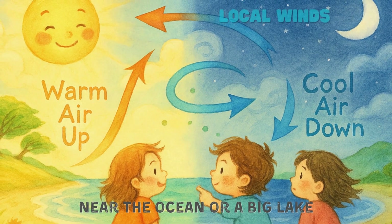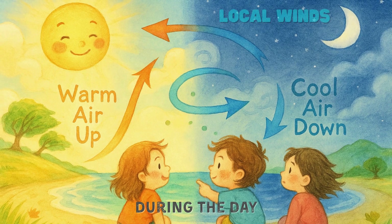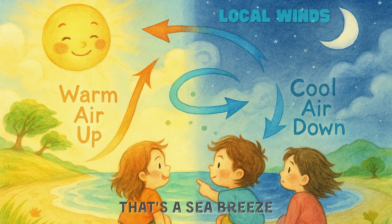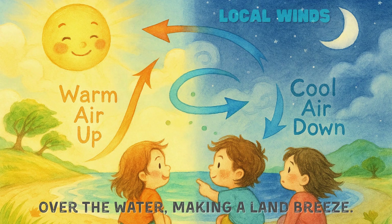Near the ocean or a big lake, wind changes every day. During the day, warm air over land rises and cool air from the sea moves in — that's a sea breeze. At night, it flips: cool air from land moves out over the water, making a land breeze.